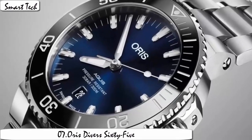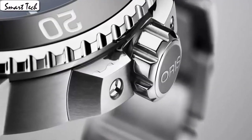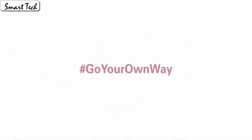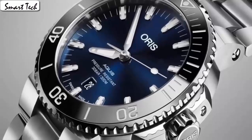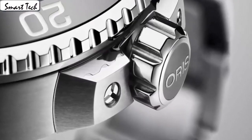Item shape: round. Display type: analog. Case diameter: 40mm, case thickness: 18mm. Band material: rubber, band color: black. Band width: 20mm. Dial color: black. Bezel material: unidirectional rotating stainless steel. Calendar: day at 6 o'clock position. Item weight: 1.1 pounds. Movement: automatic. Water resistance depth: 100m.